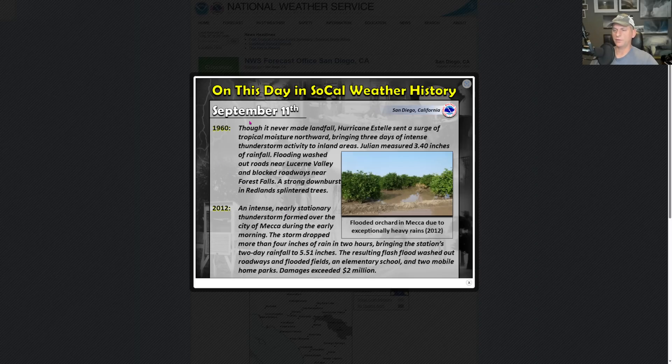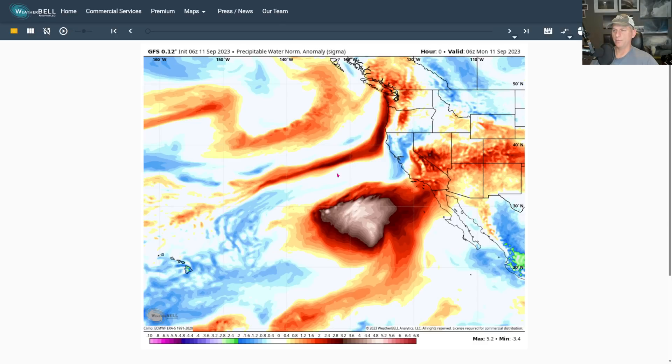This day in SoCal weather history, September 11th: from 1916 to 2012, dealing with thunderstorm activity — usually the headline maker for this time of year.